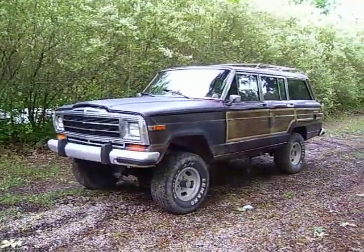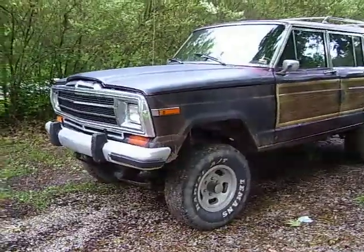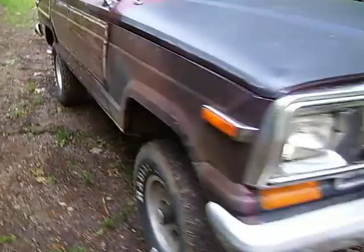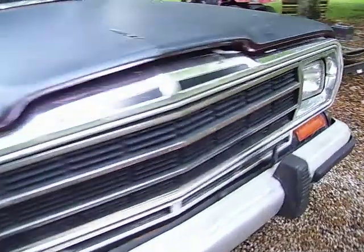This is my latest toy. It's a 1991 Jeep Grand Wagoneer. It's got a 3-inch body lift, 4-inch suspension lift, 360 V8, got a few goodies under the hood, nothing too major — kind of a beater, should be fun though.